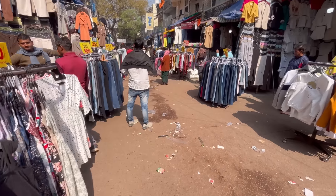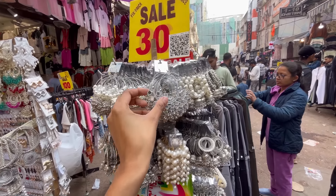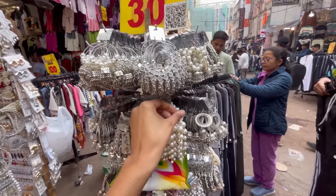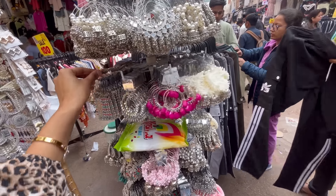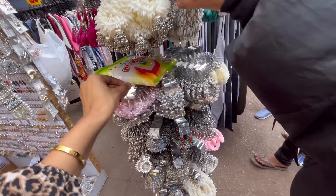In the market, you also get earrings and other accessories. You will get options from 30 rupees. You will get oxidized earrings and fancy earrings — if you buy earrings in this market, they start from 30 rupees, which is a very affordable price.